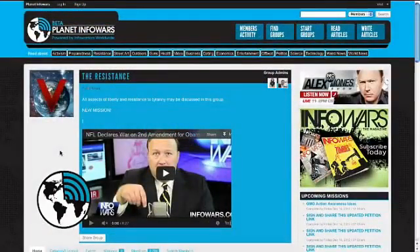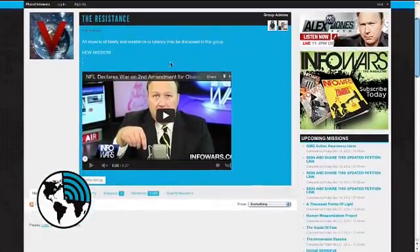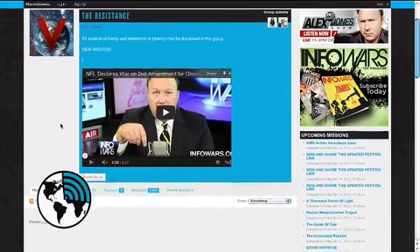Christy Hightower here for a Planet Infowars update. I know it's been a little while — I apologize, we have moved studios and expanded, there's been a bit of a shift. We've had several contests, starting with the Bob Costas situation where he said the Second Amendment should be restricted. The mission I want to talk about is a Planet Infowars mission in the resistance group.